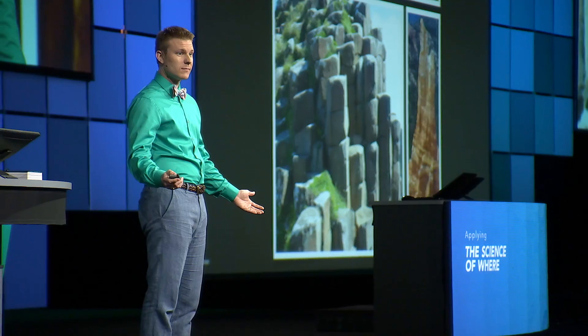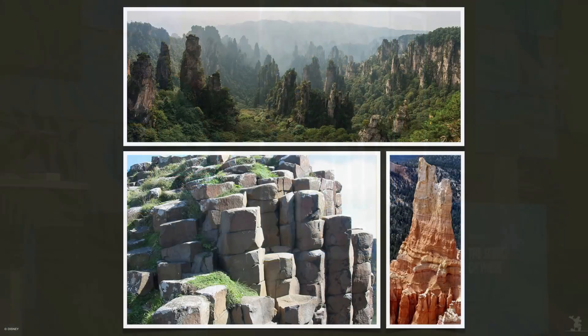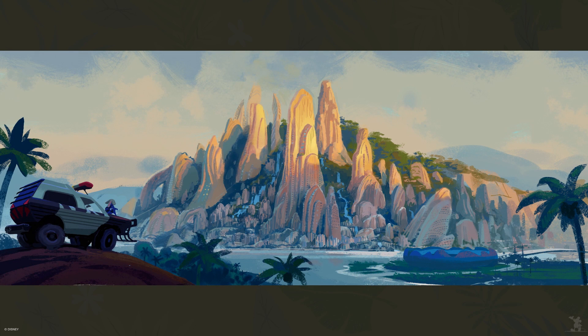At Disney, everything starts with research. The art directors began with natural landscapes as inspiration — for example, giant rocks in China that look like skyscrapers, which inspired skyscrapers that look like giant rocks. All of the architecture in the film is informed by something in the natural world, and concept paintings are crucial because they help define the look and feel and inspire all the visuals that end up on screen.